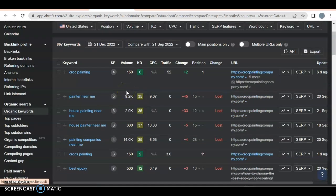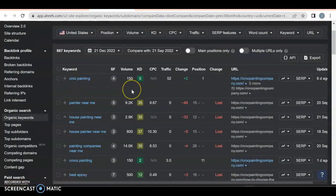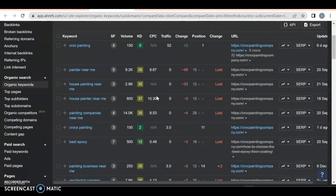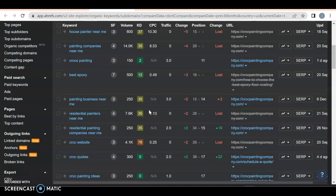52 of your traffic is coming from 'Croc Painting,' which means they're probably repeat customers, or they know you — could be referrals. That's where they're coming from, so they're not necessarily looking for a new service. They might just be people who already know who you are. And 52 visitors isn't bad a month — don't get me wrong. But as we scroll down, I noticed all of these keywords on your website.